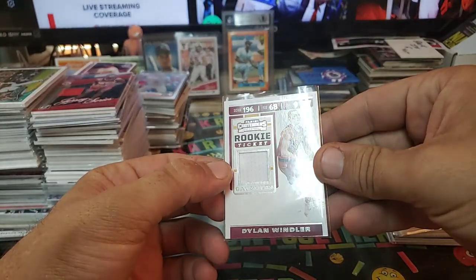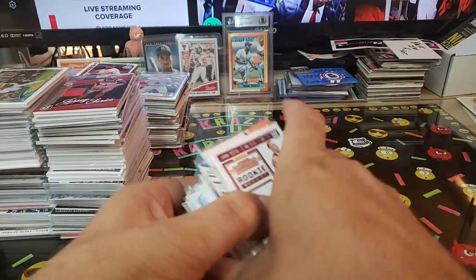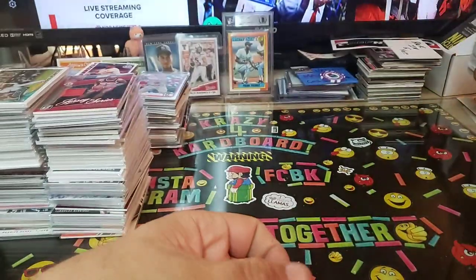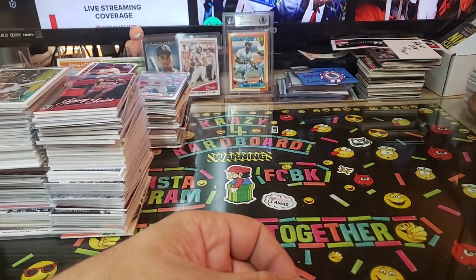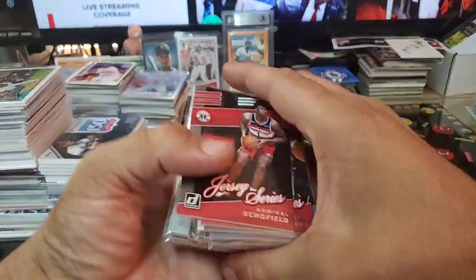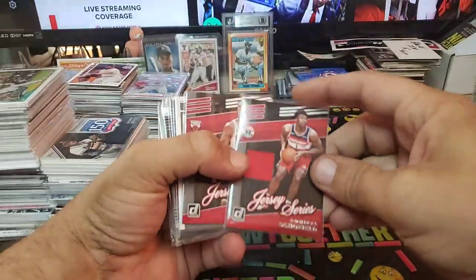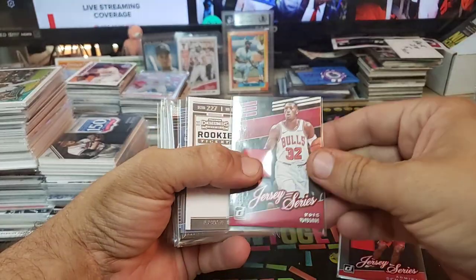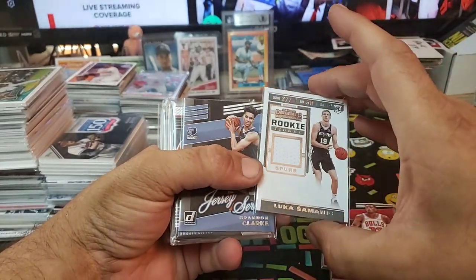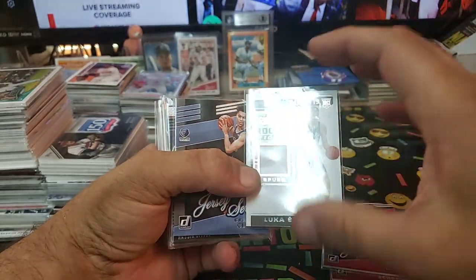Dylan Wendler, Rookie Ticket — that's a nice card right there. As you know, I've been looking for some basketball upgrades and inventory general upgrades to the website, and I think we found it. My boy Truth done hooked us up. Admiral Schofield, Jersey Series Donruss. We got Chris Dunn, Jersey Series Donruss for the Bulls. Luka rookie series — 2020.